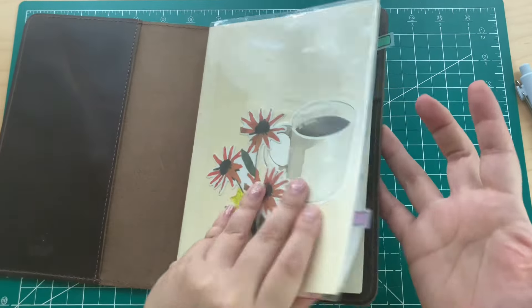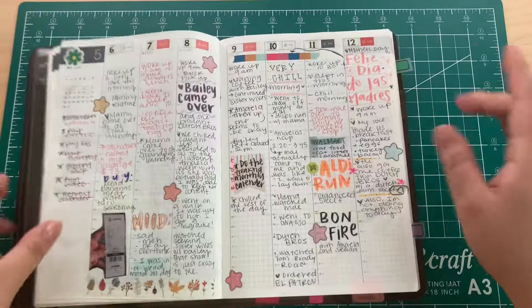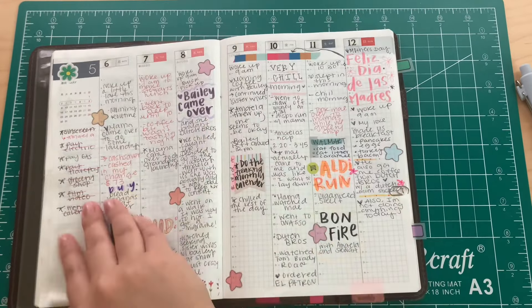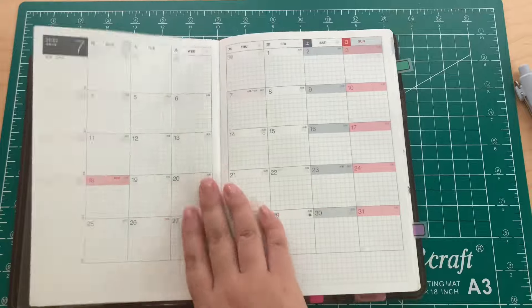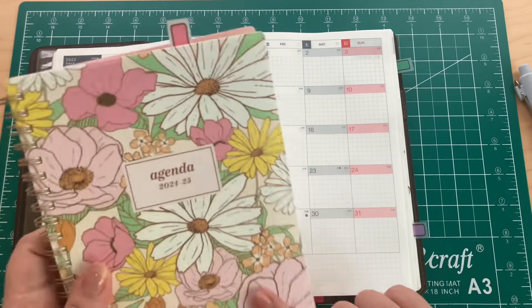I already talked about the Hobonichi so I don't feel like I need to say much more about it. I need to do the monthly in here, but I really don't have to since I already have it in the planner.